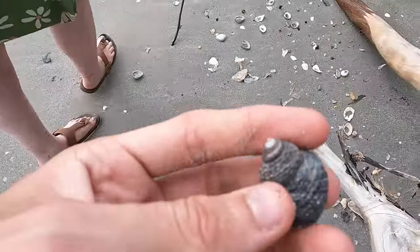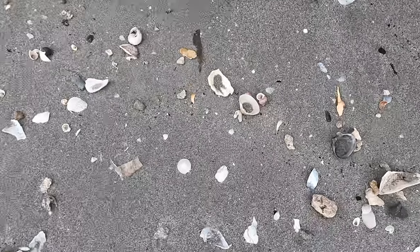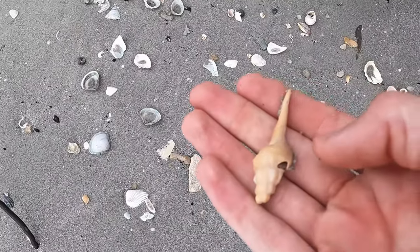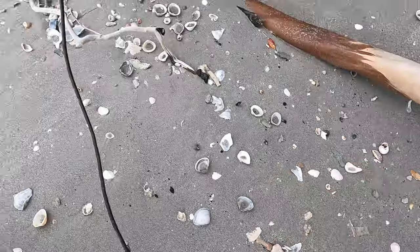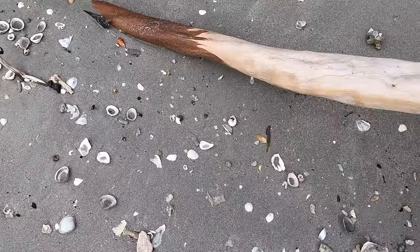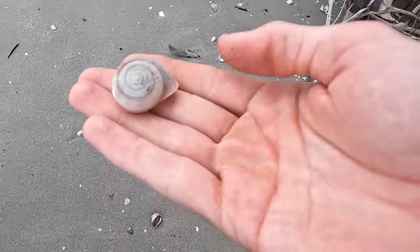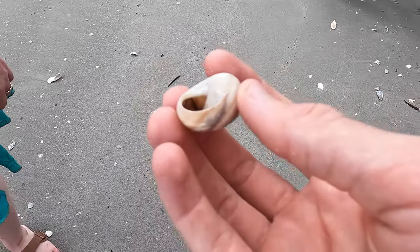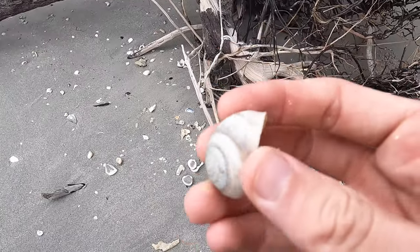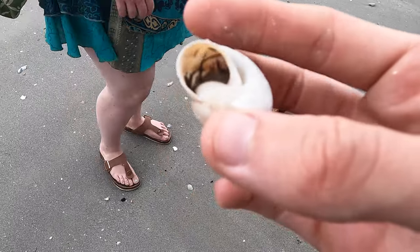Wow — broken. Dang, super broken, I think we'll keep it though. What is that? A land snail! Look at that — that's sick. Wow, that is a whole land snail. It probably lived on one of these trees. That's awesome — I've never found one like that!